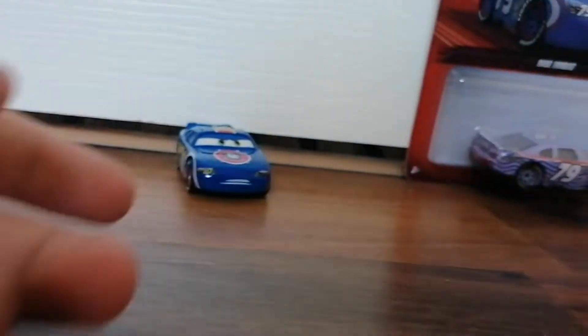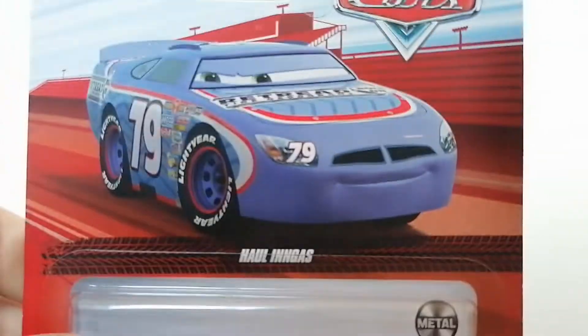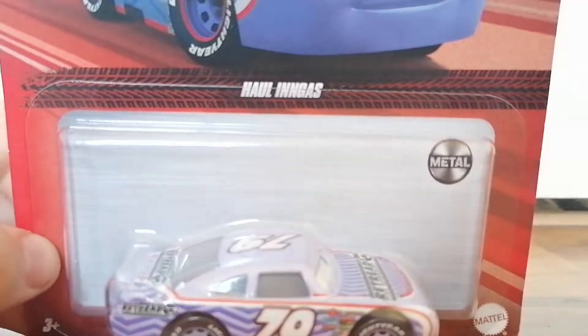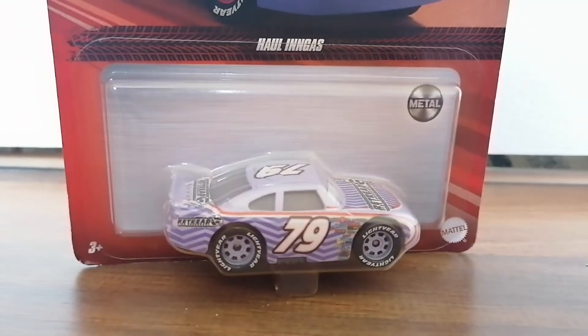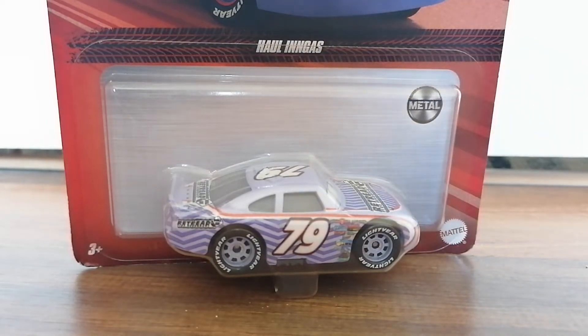That's Ralph. And here's the next character that I got today — it's Hal Ingus. He's another one of the characters who appeared in the first racing scene but never appeared again. He didn't speak either, which is pretty unfortunate. Mattel also made lots of Cars characters — even the characters that didn't speak in the films they made merchandise of, which is pretty surprising.